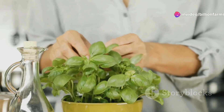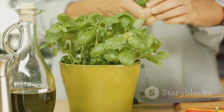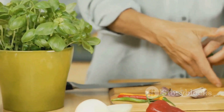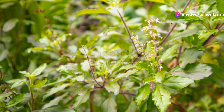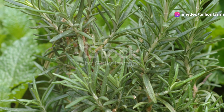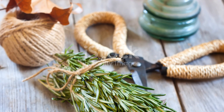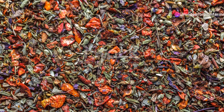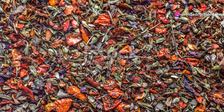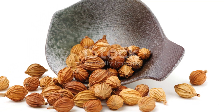Herbs like basil and rosemary are small but mighty. They can transform a simple dish into a gourmet meal and have medicinal properties that can help with various ailments. These herbs are easy to grow and can be harvested continuously throughout the season. They add flavor to your meals and can be used in teas, tinctures and other home remedies, adding both flavor and medicinal benefits.